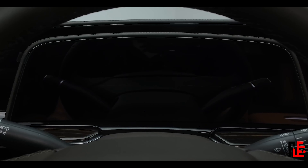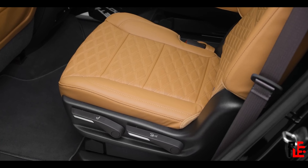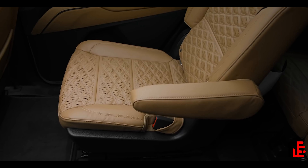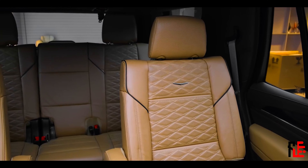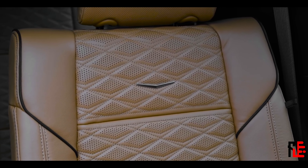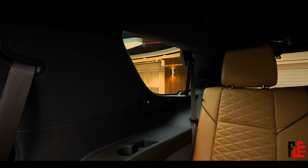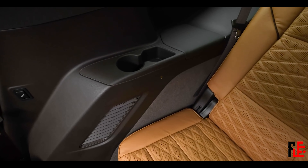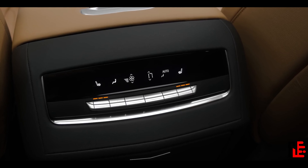There are also some physical buttons down there if you prefer that mode of controlling. In the back you have the choice: either get the bench with one extra passenger space or get two individual chairs for more comfort. They aren't as luxurious as in the new Maybach GLS, but still very good. If you have the long wheel version, you have two more seats in the back, with decent legroom and headroom — I was really impressed because normally these seats are not that great for adults, but here it's no problem. The third row also has cup holders and USB-C ports.